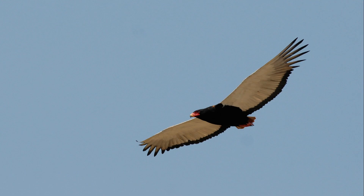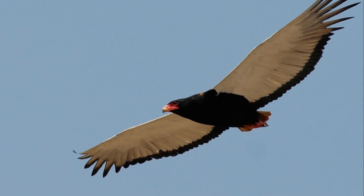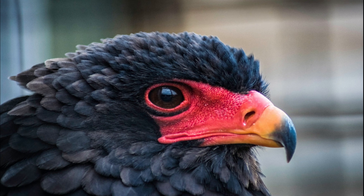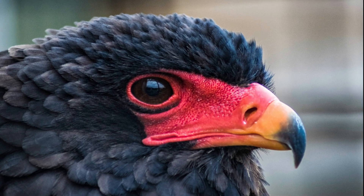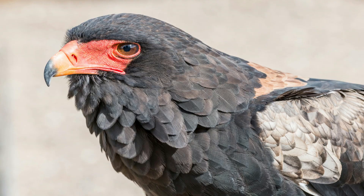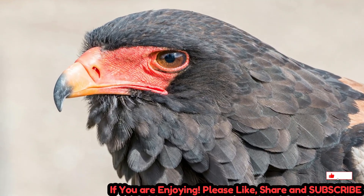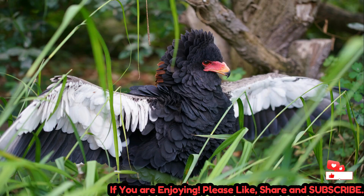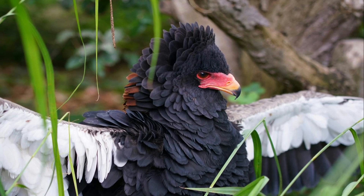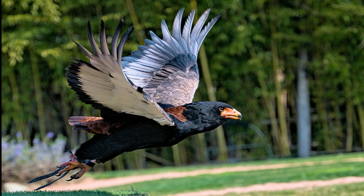Bateleurs inhabit a wide range of savannas, woodlands, and open grasslands, often avoiding areas with dense forest cover. They prefer open environments where they can soar freely and scan for prey from above. These eagles are most common in southern Africa, but their range also includes east and central Africa, and extends as far north as the Arabian Peninsula. They are generally solitary birds, though pairs may be spotted together, particularly during the breeding season.